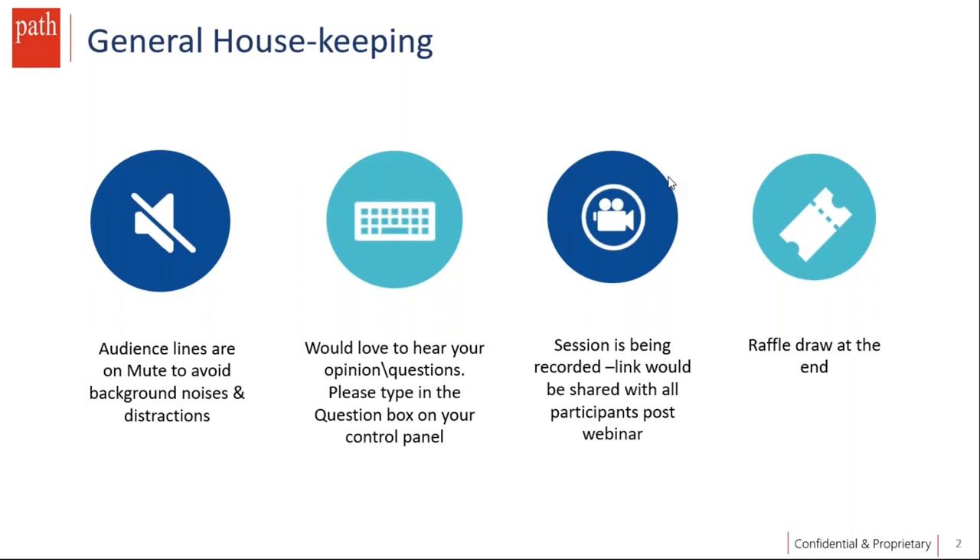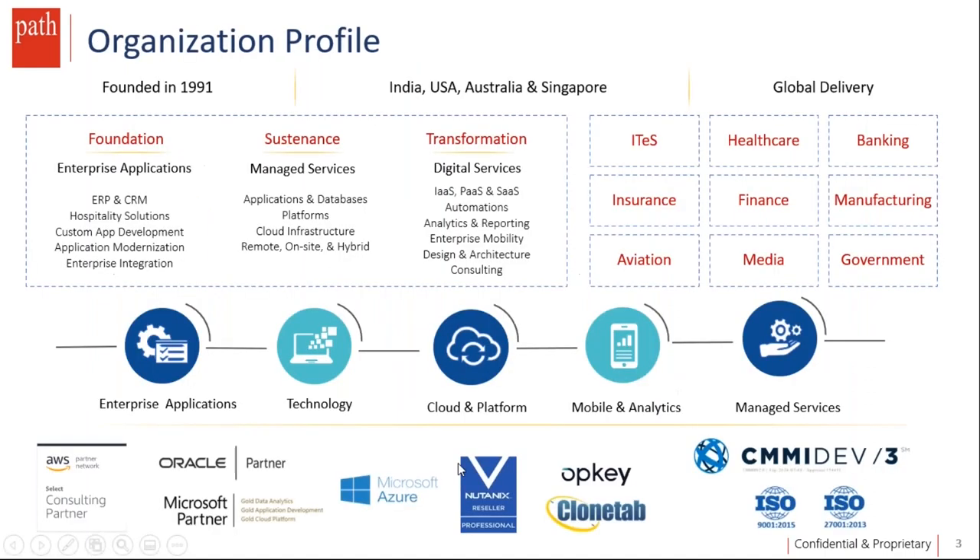The exciting part for today is that we have a raffle draw at the end of the webinar for the participants. We've got three lucky winners who will stand a chance to win an exclusive MySQL discovery session for their organization. Before I bring in our speakers, I'd like to introduce you to PathInfoTech.